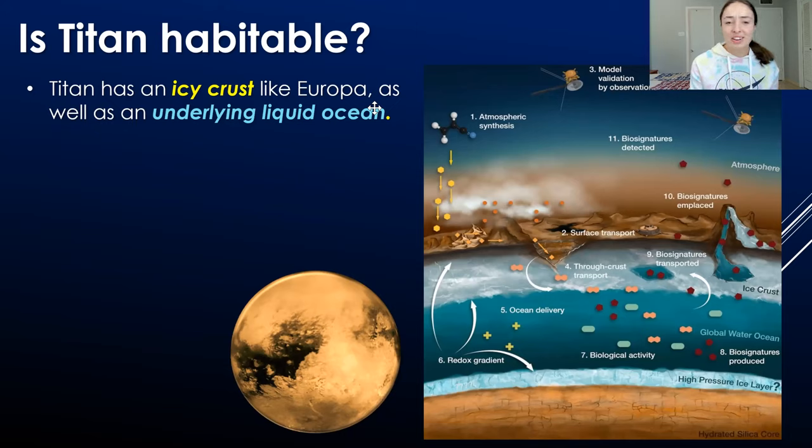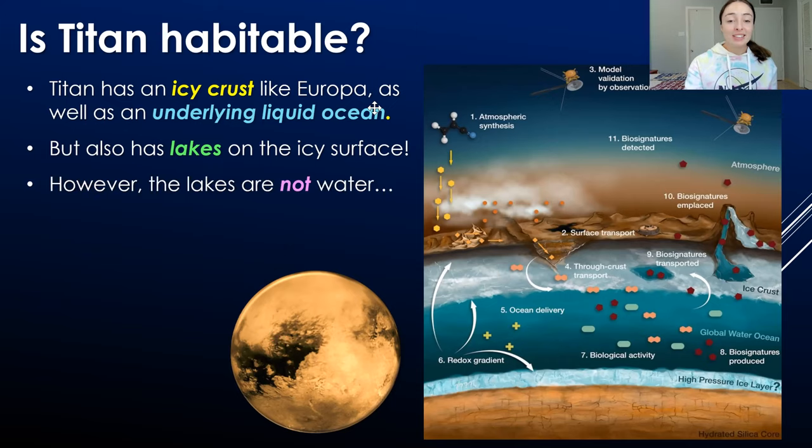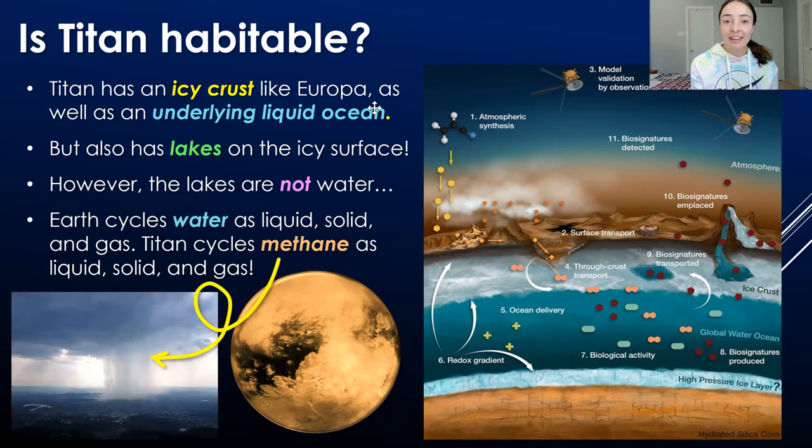Titan has an icy crust just like Europa, and it also has an underlying liquid ocean. But there are also lakes on Titan's surface — not liquid water lakes, but liquid methane lakes. Methane exists on Titan's surface as liquid, solid, and gas. The same way Earth cycles liquid water, solid ice, and water vapor, Titan cycles liquid methane, solid methane ice, and methane gas. It has clouds of methane vapor, it rains methane — all the weather Earth has, but everything's methane.